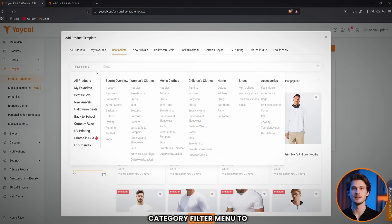Take some time to browse their catalog — you'll find plenty of creative, high-quality products perfect for your print-on-demand store. You can use the category filter menu to explore products by type, such as sports, women's clothing, men's clothing, kids' clothing, and accessories. Within each category you'll find many more subcategories filled with unique options.